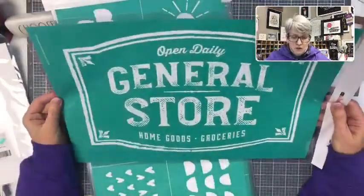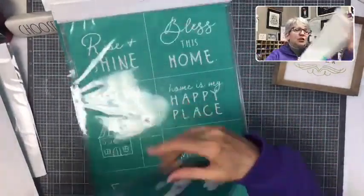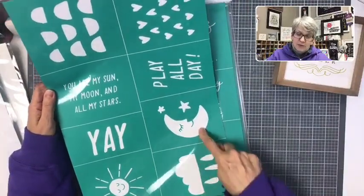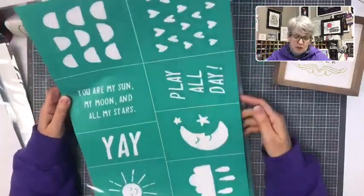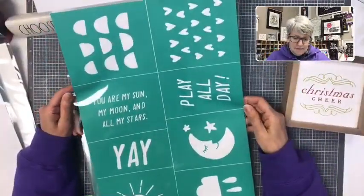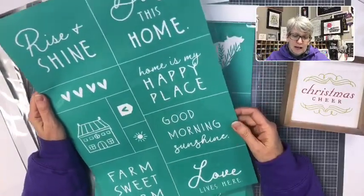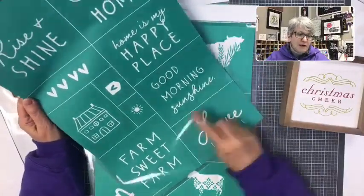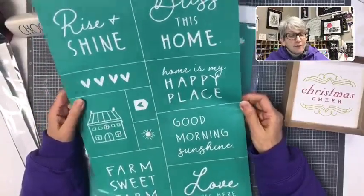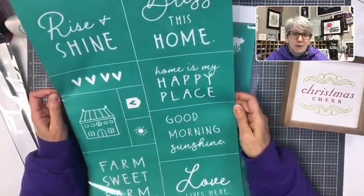'Open daily general store, home goods and groceries' — very cool farmhouse type. This is perfect for babies — in a nursery or on a onesie: 'You are my sun, my moon, and all my stars,' with a cute sun, cloud with raindrops, a moon, and 'Play all day.' Another multi-sentiment transfer: 'Rise and shine,' 'Bless this house,' 'Home is my happy place,' 'Good morning sunshine,' 'Love lives here,' 'Farm sweet farm' with a cool house. One transfer, buy a bunch of surfaces, you're good to go. You wash them off in between and have a great time.